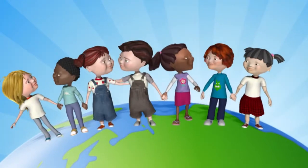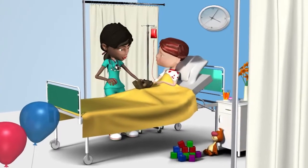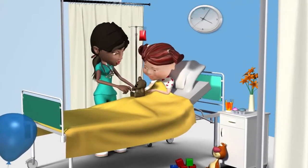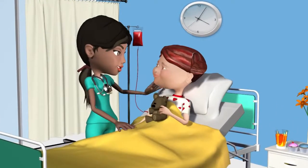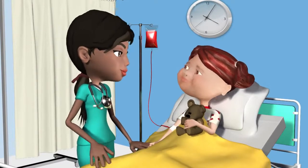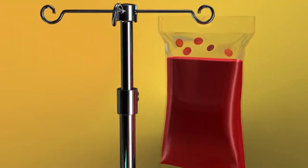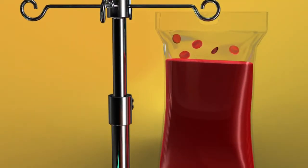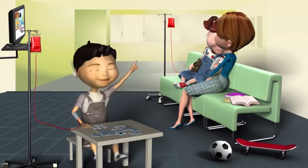Lots of children around the world have thalassemia, so if you have thalassemia, your red cells are weak and need a bit of help from the doctor. The best way the doctor can help you is to give you some new, strong red cells. This is called transfusion. What happens is that your doctor or nurse puts a tiny needle in your arm, which is joined to a plastic bag of lovely, new, strong red cells. This won't hurt much.